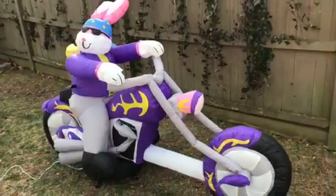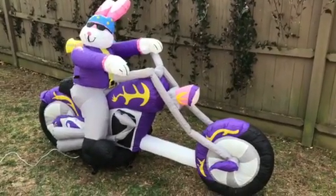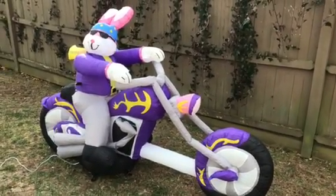So there you have it — bunny on a chopper from Jemmy. Thank you very much for looking at our video. Wish you a Happy Easter.